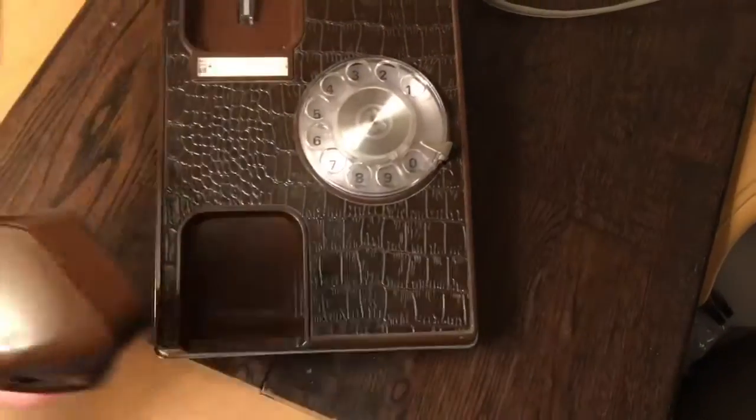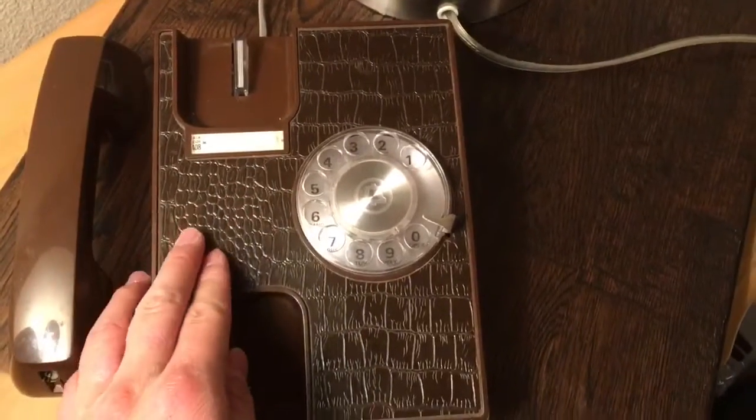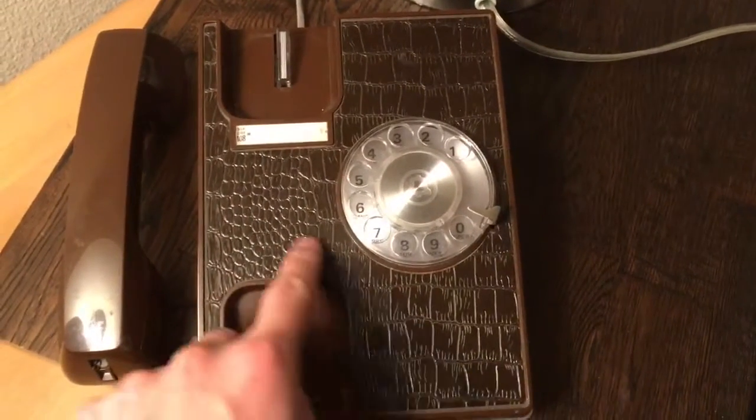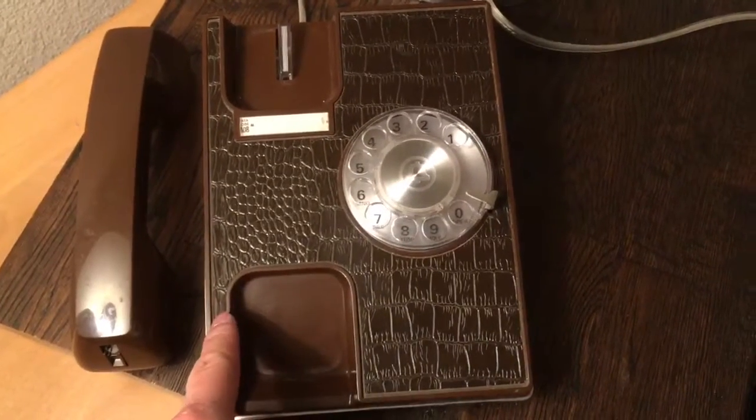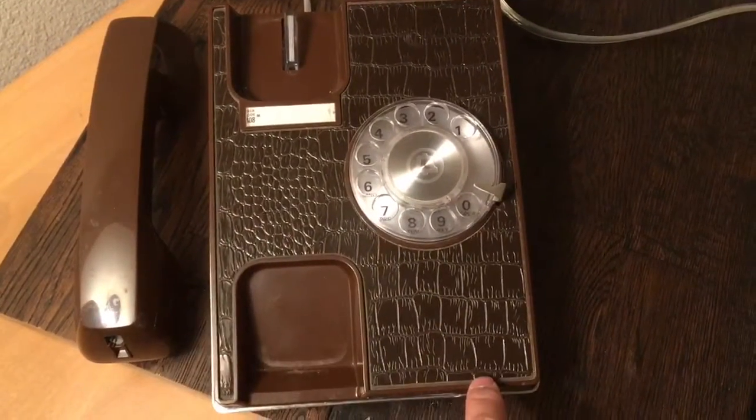It's still built by Western Electric. With these types of phones, you could replace this cover right here with different colors or different textures. In this case, it's fake alligator skin.